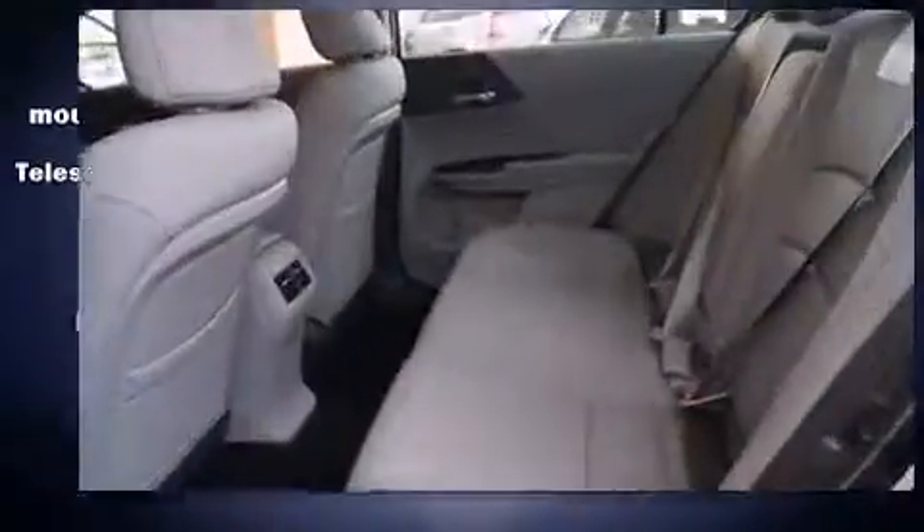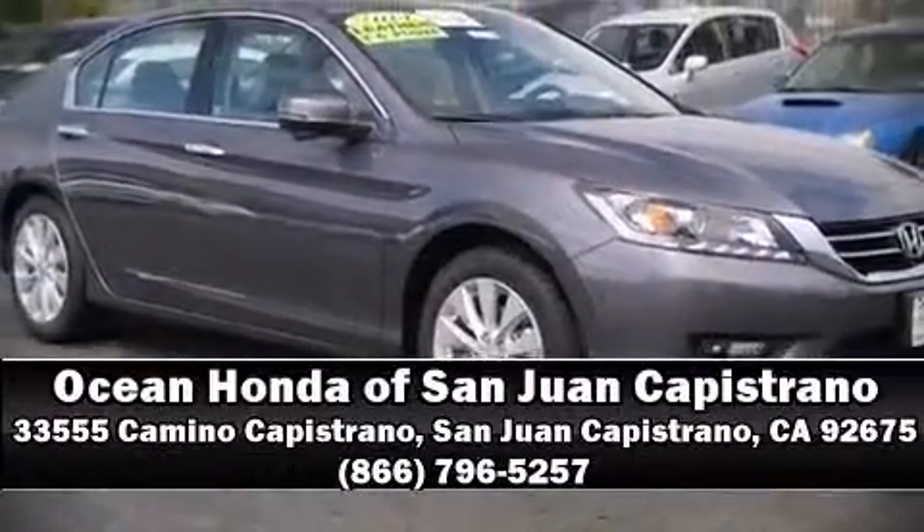Our sales staff will help you find the vehicle that you've been searching for. Stop by our dealership or give us a call for more information. See you later!